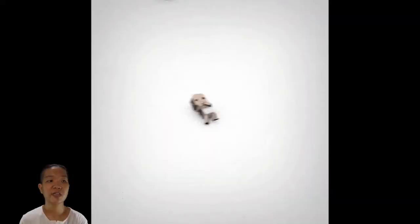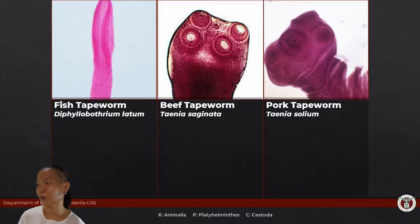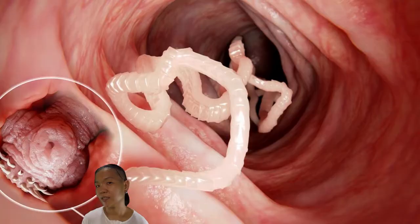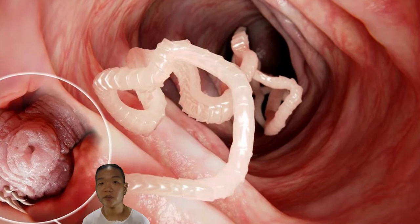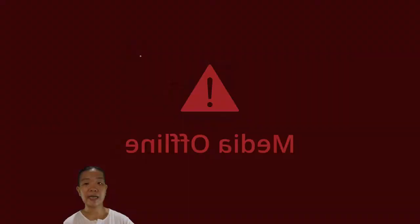If the tapeworm is long enough — meaning you've been hosting it for a while — you might notice something hanging out of your rear end. If you pull it out, it cuts off and you think the worm is dead. It's not. As long as the scolex with that neck is inside your intestines, it's just going to get longer again. And the proglottids you pulled out — you've just helped disperse its babies. Since each proglottid has male and female parts, it can fertilize itself and pass out eggs in your feces. If another animal picks that up, the whole cycle repeats.